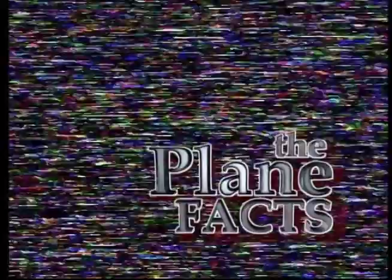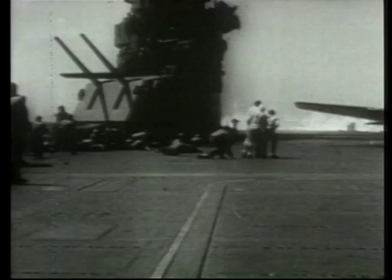During World War II, two carrier groups met in the Coral Sea and this was the first battle that was entirely fought with naval air power. The incident was fought by American and Japanese carriers and it was this battle that proved the worth of the carrier.